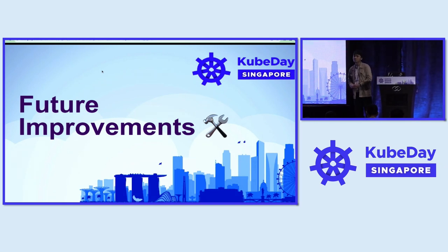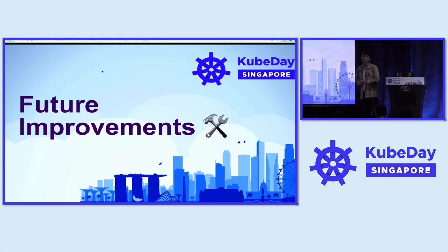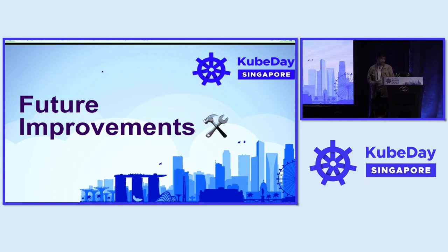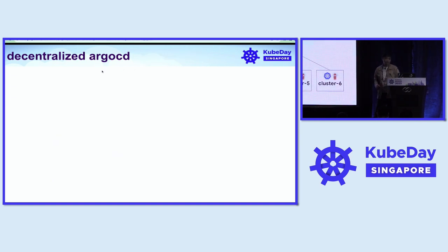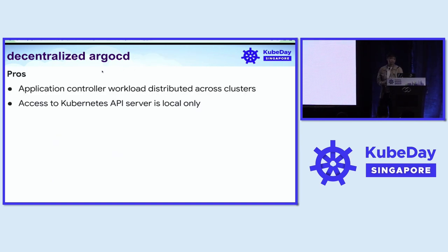Now that we've taken a good look at how we manage ArgoCD and identified these problems, there are several approaches we want to explore. The first is the decentralized model — completely opposite of what we have — using each ArgoCD instance in each cluster. It offers advantages: the application controller workload is distributed across clusters, making it easier to scale, and access to Kubernetes API is limited to local only, no longer requiring connectivity from the management cluster. This makes for better security practice and narrows our attack surface.